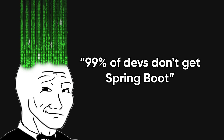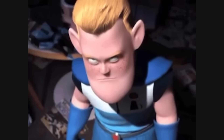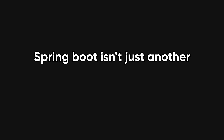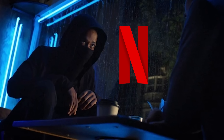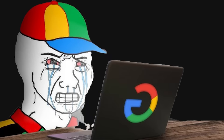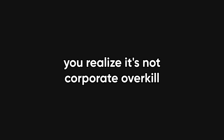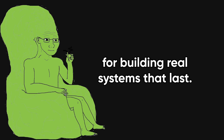So when I say 99% of devs don't get Spring Boot, it's not because it's too complex — it's because they stopped at Hello World. They never saw what's behind that one annotation. Spring Boot isn't just another Java framework. It's a production-grade system builder designed for scale, reliability, and speed. The reason companies like Netflix, Amazon, and even Google trust it isn't nostalgia or because some 60-year-old executive is stuck in his old ways. It's because it just works. Once you actually get Spring Boot, you realize it's not corporate overkill — it's one of the smartest frameworks ever made for building real systems that last.